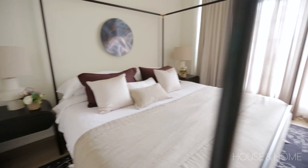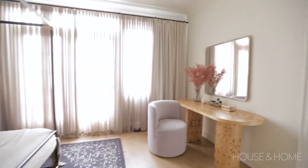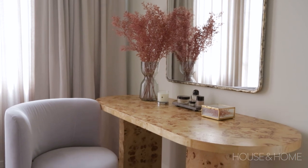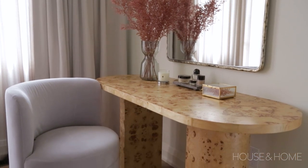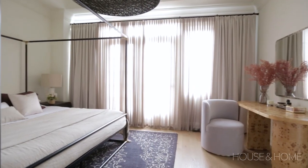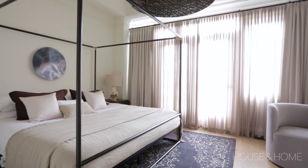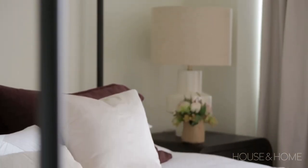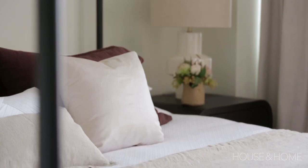We added iconic pieces like the burl wood desk and paired it with a sculptural chair for not only visual interest but to carve out an area where you can have your morning coffee or just get ready for your day. We've added wall-to-wall pleated drapes and stationary drapes that create a soft atmosphere — it's a very romantic environment. It helps to improve circadian rhythms and aid in sleep optimization, which is key.